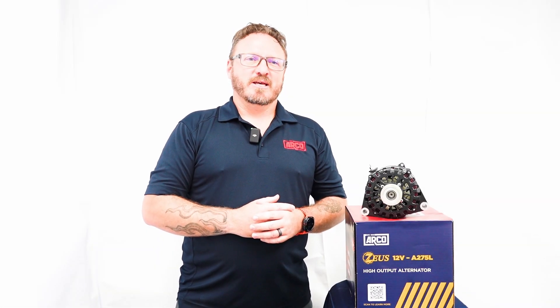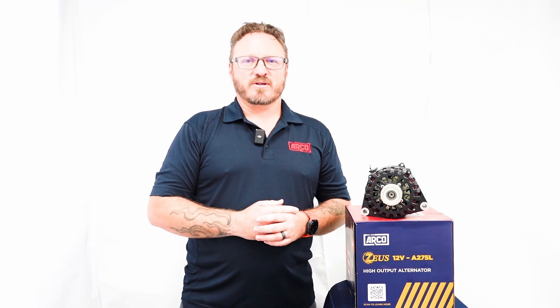Hello, I'm Nick Ernst, Director of Engineering at ArcoMarine. Today we're taking a deeper look into the engineering behind the ArcoZeus high output alternators and why they deliver unmatched performance compared to conventional offerings.